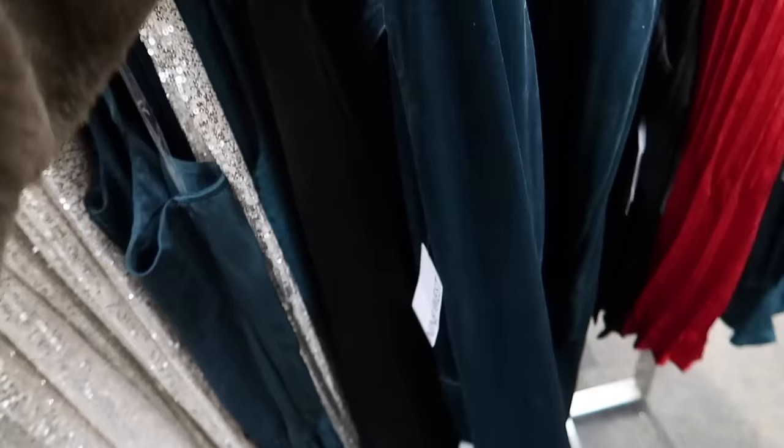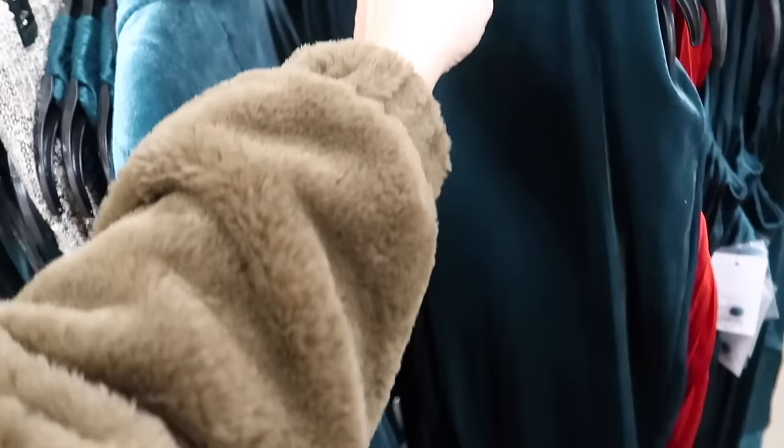They also have the matching pull-on pants. These are a wide leg with that elastic waistband, trouser-style faux pocket in the back. These pants are $60 and then 20% off.